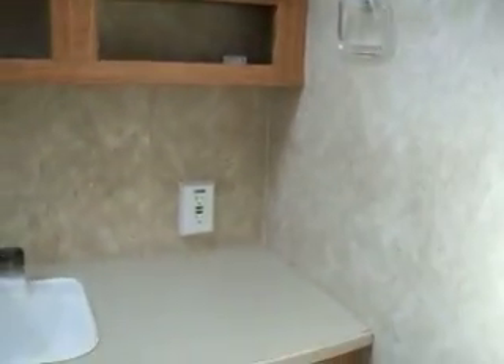The wardrobe outside the bathroom has three large doors plus six drawers. The bathroom has a tub with surround. There's counter space in the bathroom, a toilet, and a back door entrance with storage above.